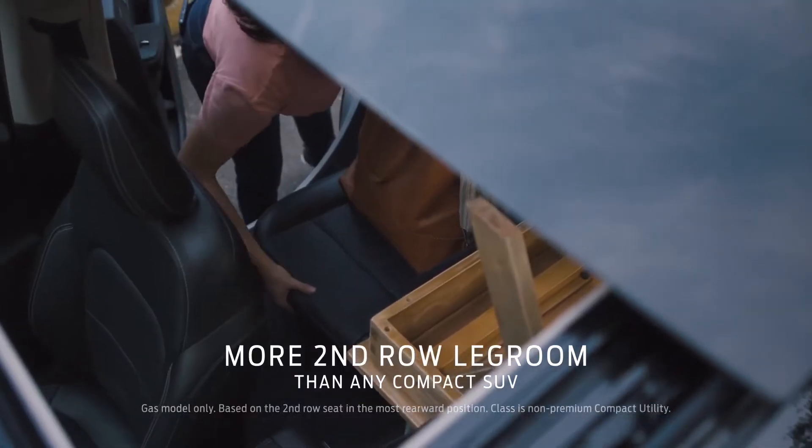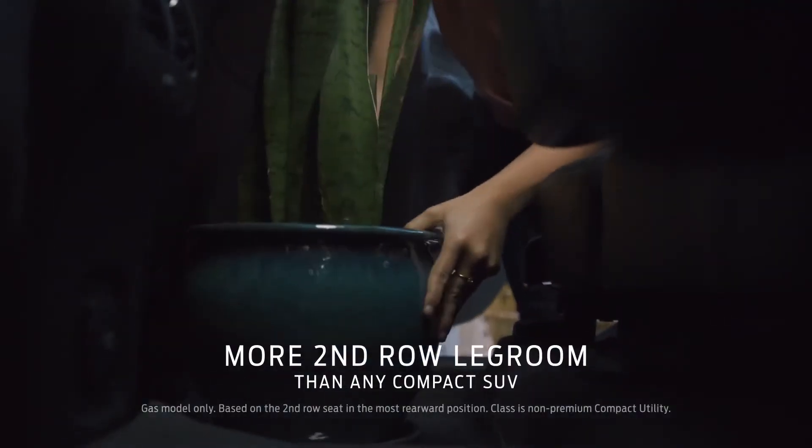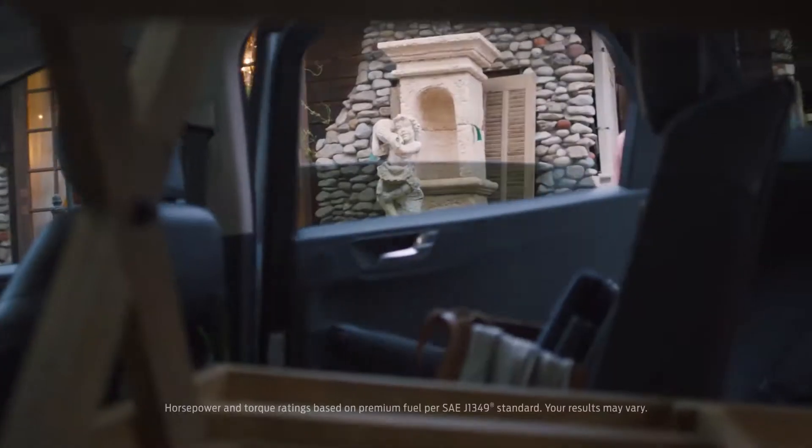With an all-new sliding feature, Escape has more second-row legroom than Forester, or any other compact SUV.